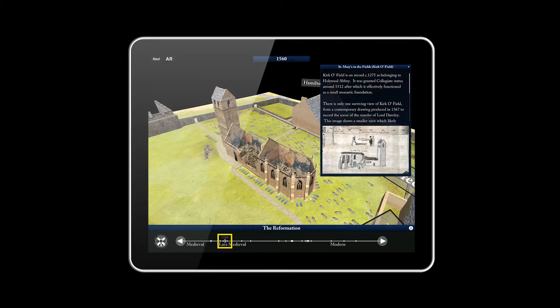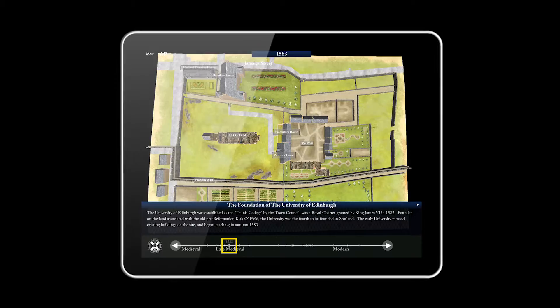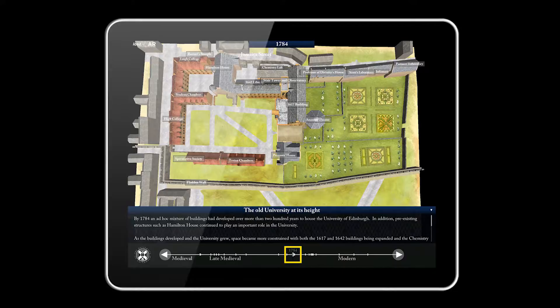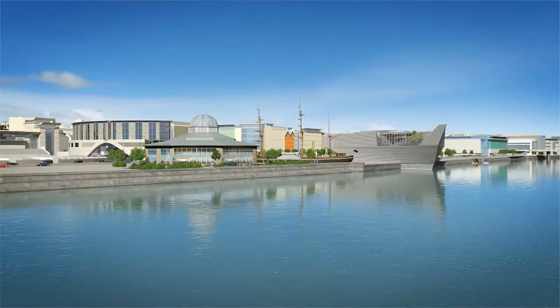One very interesting project that we completed at the end of last year was for the University of Edinburgh. We did an interactive tour on the iPad of Edinburgh's Old College — it was a timeline going right back to 1200, exploring all the historic events and the functions of all the buildings on that site right up to date.